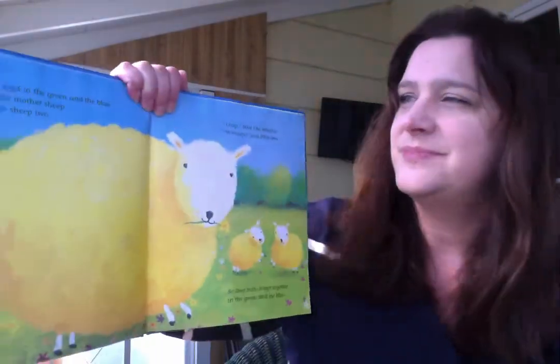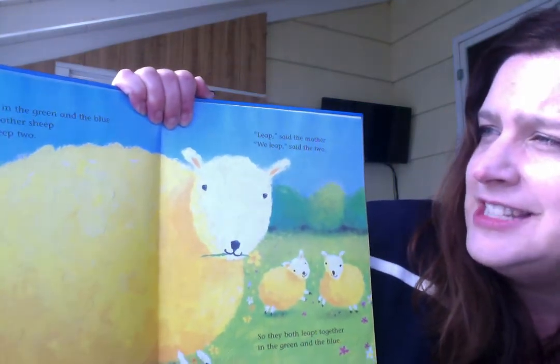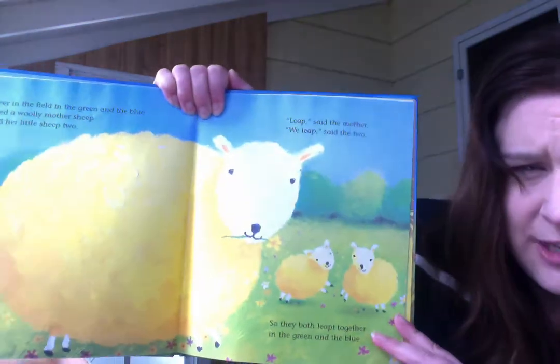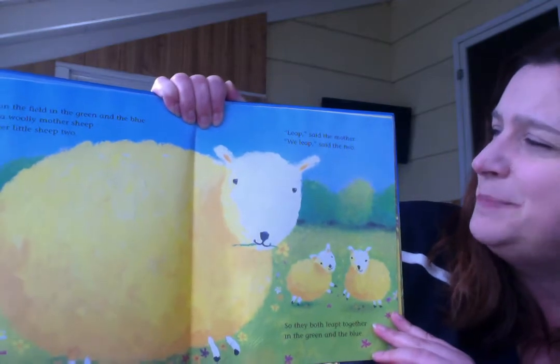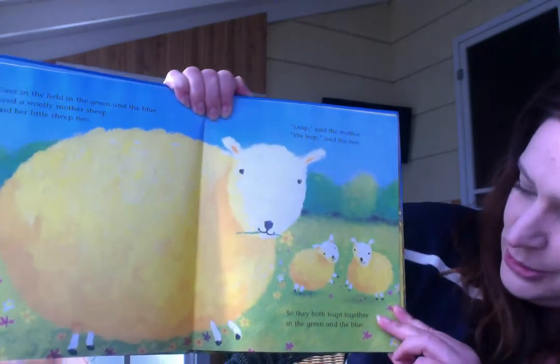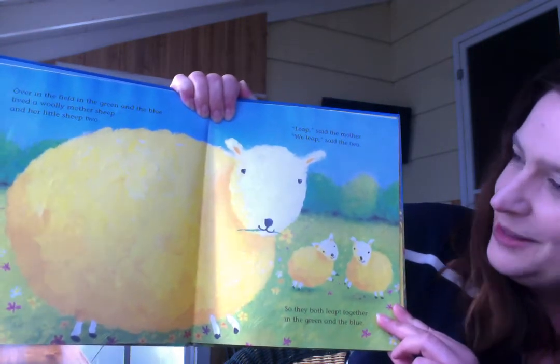We counted to one. I wonder what number will come next. Over in the field, in the green and the blue, lived a wooly mother sheep and her little sheep too. Leap, said the mother. We leap, said the two. So they both leapt together in the green and the blue.